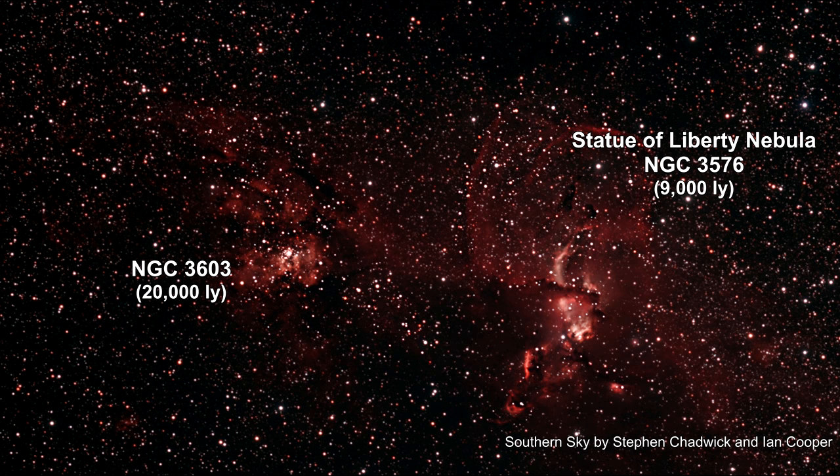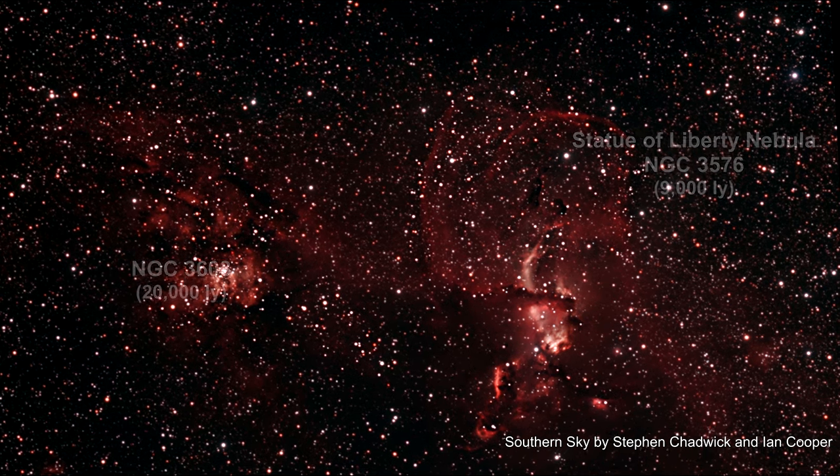The nebula on the left is actually 11,000 light-years further away than that. It is classified as a giant H2 region. In fact, it's the largest nebula in the Milky Way.